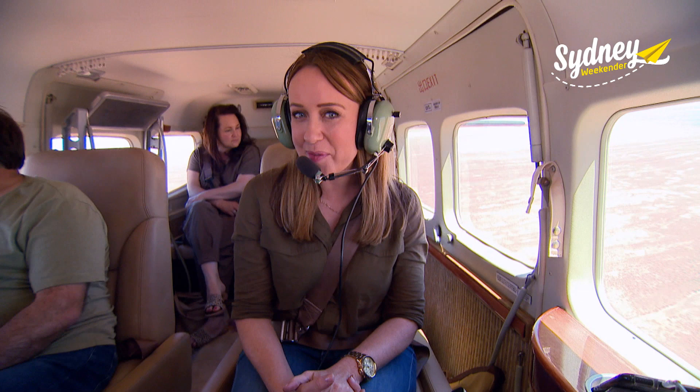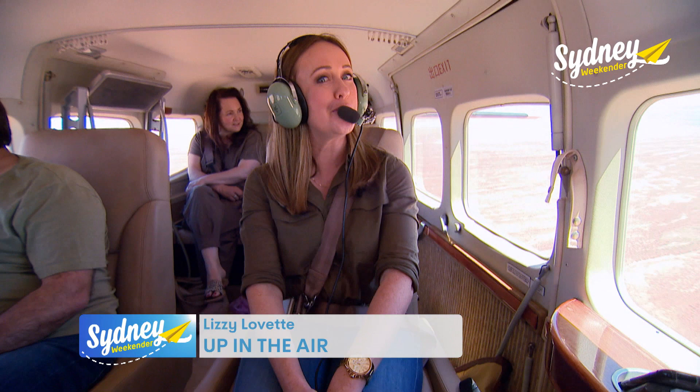If you want to see as much of the Outback as you can, in the comfort of your own private aircraft, get on board with fuel from Outback by Air. This is the way to travel.